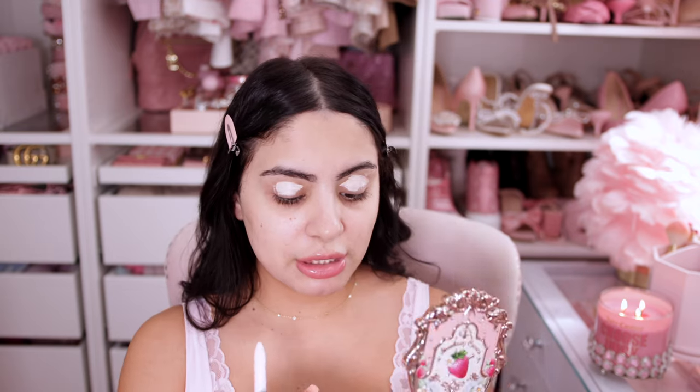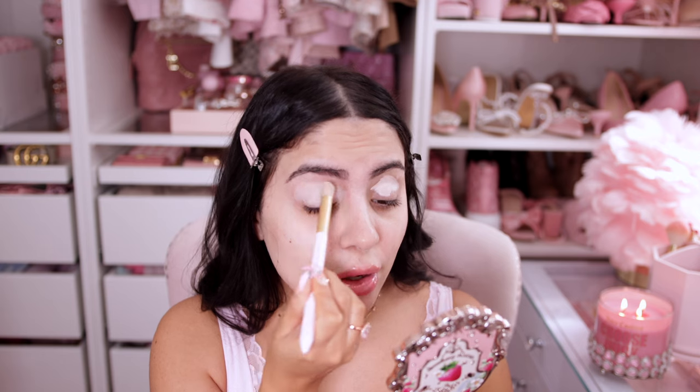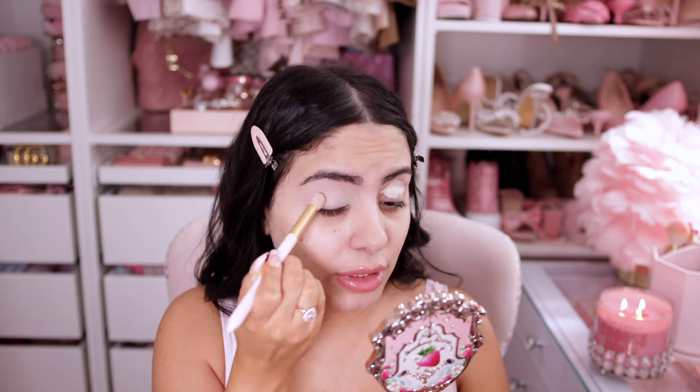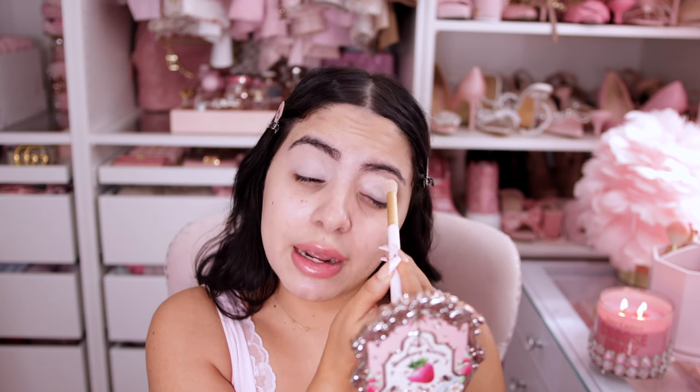I'm using the Makeup Revolution IRL Filter Finish Concealer. I just picked this up at Walgreens — this is my first time trying it. It says it's a soft matte waterproof finish, so I thought this would be a perfect eyeshadow primer. I like using a really long-wearing soft matte finish concealer as my base when I use any bright colors. I also never owned Glamlite until recently, so I want to do the eyes first in case we get a little mess so it won't get all over the foundation.